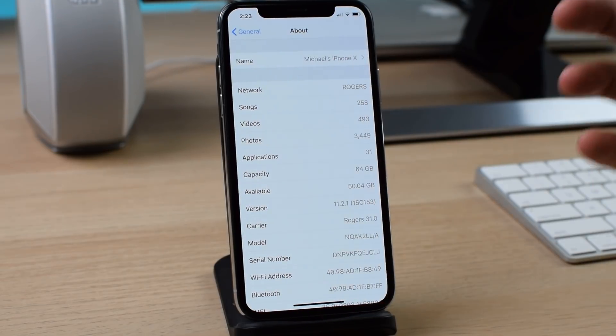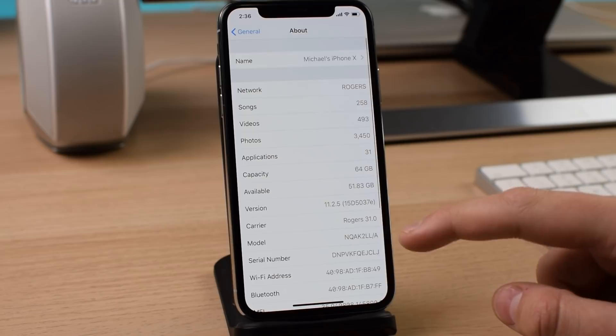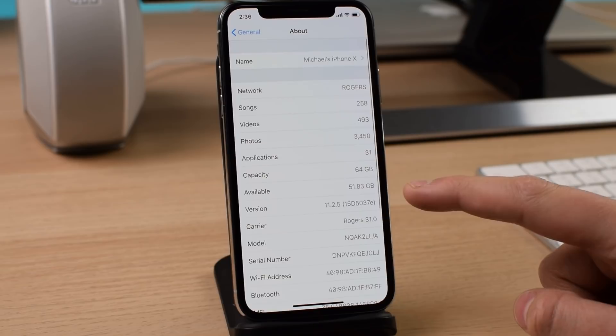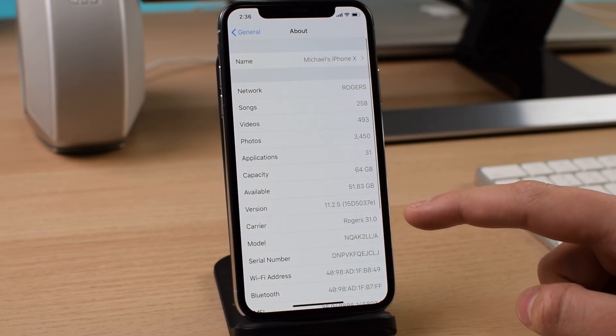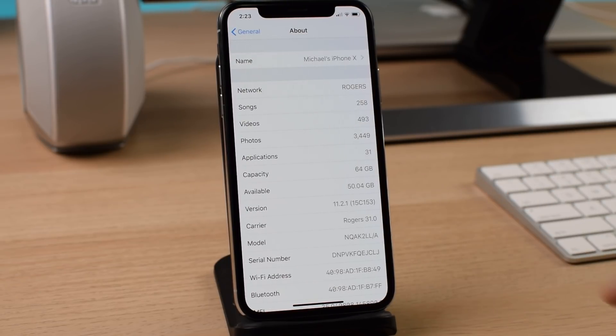I did take a screenshot of my capacity before updating — 50.04 gigs — and after updating, 51.83. This is before I had downloaded 11.2.5, because when you download the update file it takes up some space on your phone. This is before I hit the install or download button, and I had 50.04 gigs and gained almost 2 gigabytes. So this update really cleared out some of those cached files in the background, and I'm really happy that I now have 51.83 gigs. These updates are clearing out some of the junk in the background.